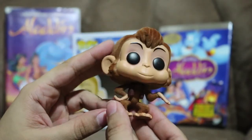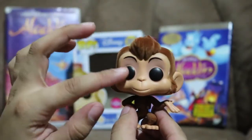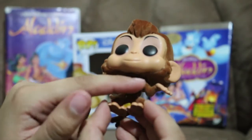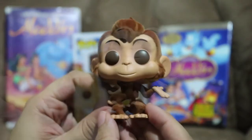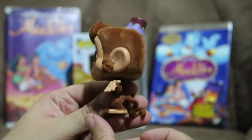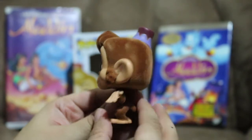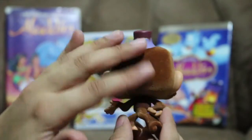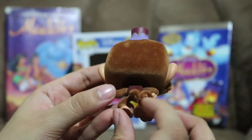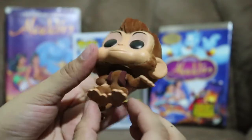So here's Abu — his little hat, so cute, his little hair, his eyes, his nose, his mouth, his little piece of clothing. Oh, he's so cute! This side of the pop — his ears, his hand, his little foot. The back of the pop — you can see the flocking. His tail is curled up. This side of the pop as well.